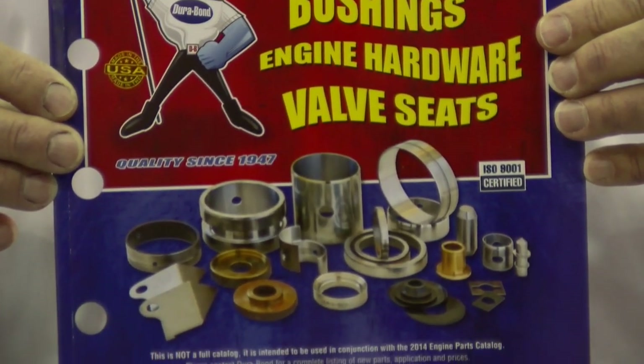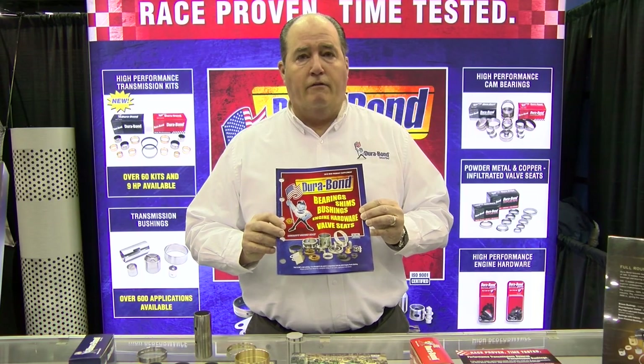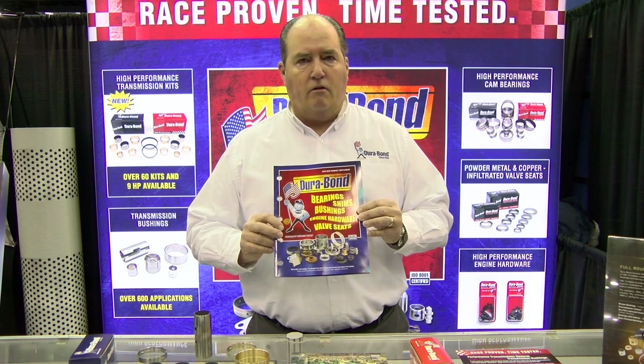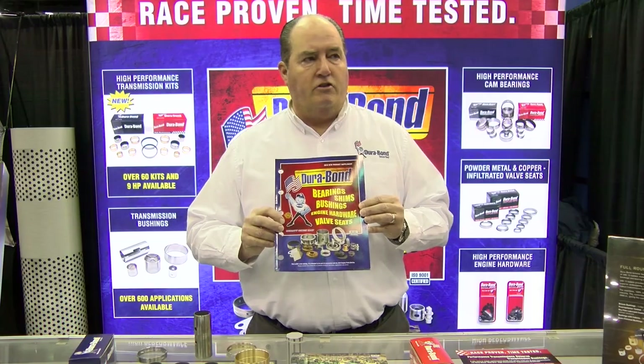Also new at the Dura-Bond booth this year, we have the 2018 supplement catalog to our 2014 catalog. This should be a nice addition to your portfolio. Please get with one of your distributors, warehouses, or sales reps — we've gotten all the copies out to those folks to disseminate.